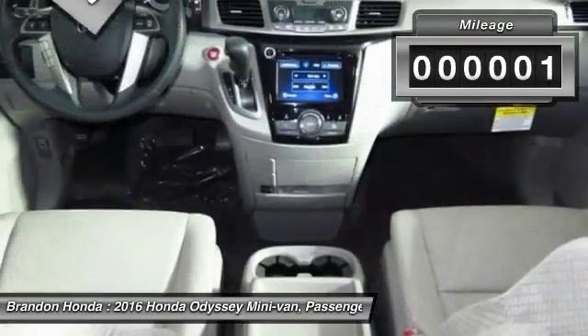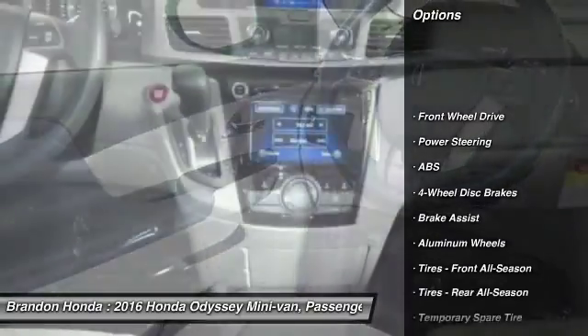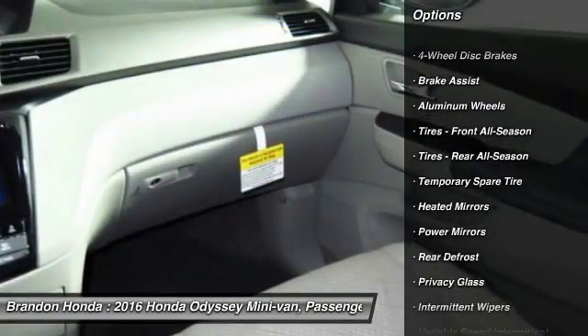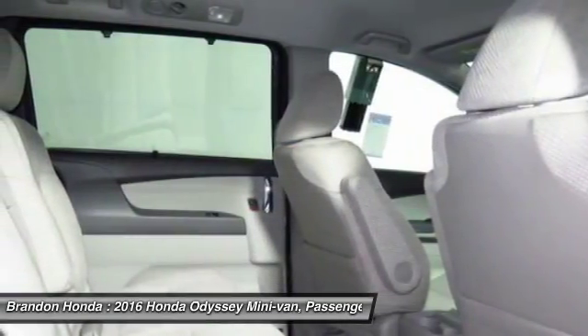This vehicle has less than 100 miles. Here are some of this vehicle's great options: power passenger seat, stability control, keyless entry, anti-lock braking system, traction control, and steering wheel audio controls.